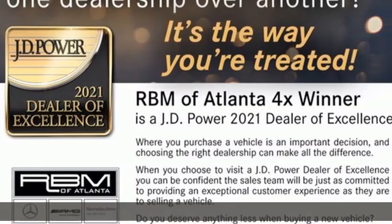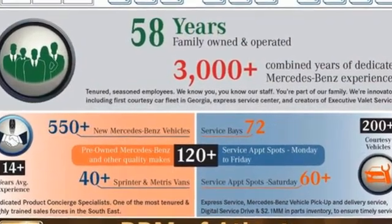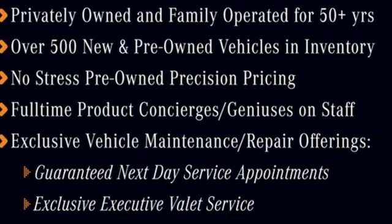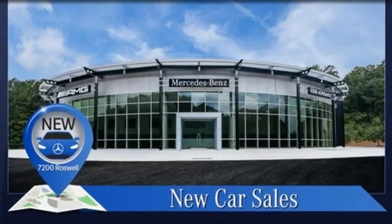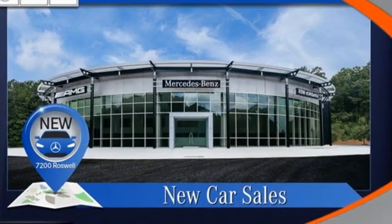A great vehicle is comprised of great features like these: automatic transmission, rear wheel drive, front and rear tow hooks, streaming audio, wireless phone connectivity, manual tilting steering column, and intercooled turbo V6 engine.